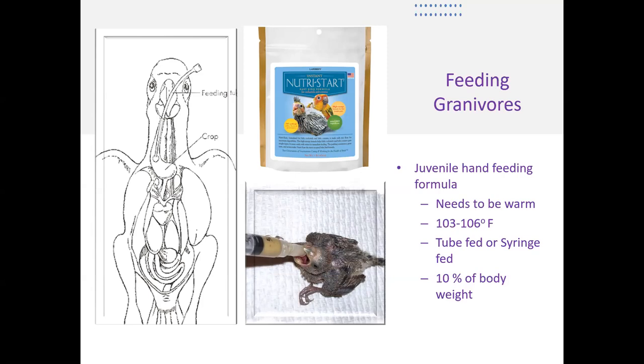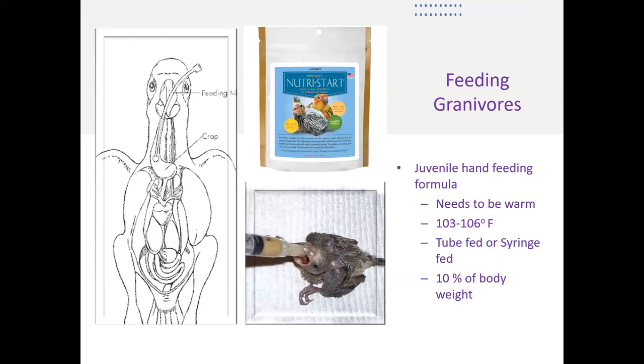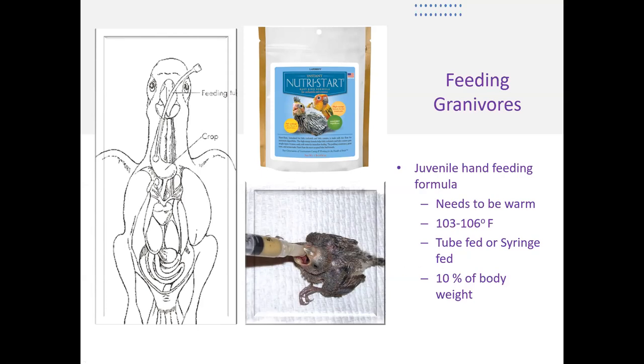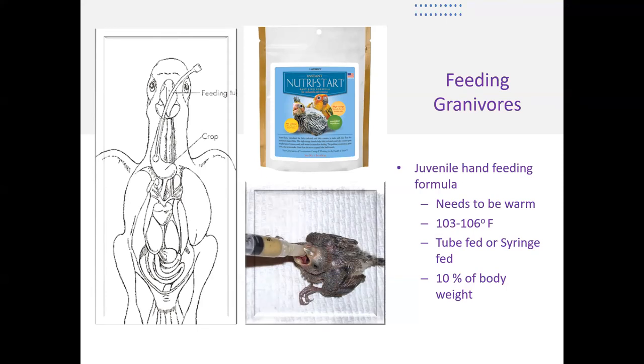Remember that birds' normal body temperatures are somewhere in the neighborhood of 104 to 110 degrees Fahrenheit. Therefore, when we feed this food, we have to make sure it's warm — otherwise we could cause hypothermia in our baby. Usually we're going to feed these foods somewhere around 103 to 106 degrees, and that helps keep the baby warm and also increases palatability and acceptance of the diet. With most species of baby birds, we're going to feed somewhere between 5 to 10% of body weight per feeding. It's important that we not overfeed these babies. If you look in the area of the thoracic inlet, if these babies are full, a lot of times that crop will really be bulging. Most babies that are hungry will open their mouths or beg for food or take food willingly if they're hungry.